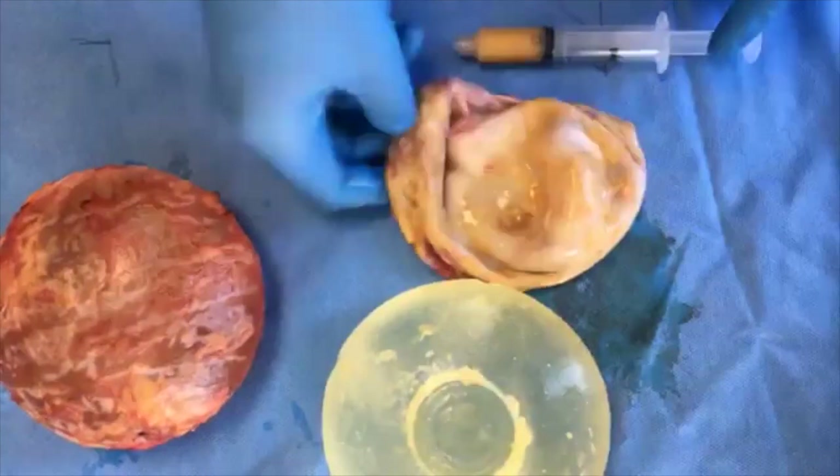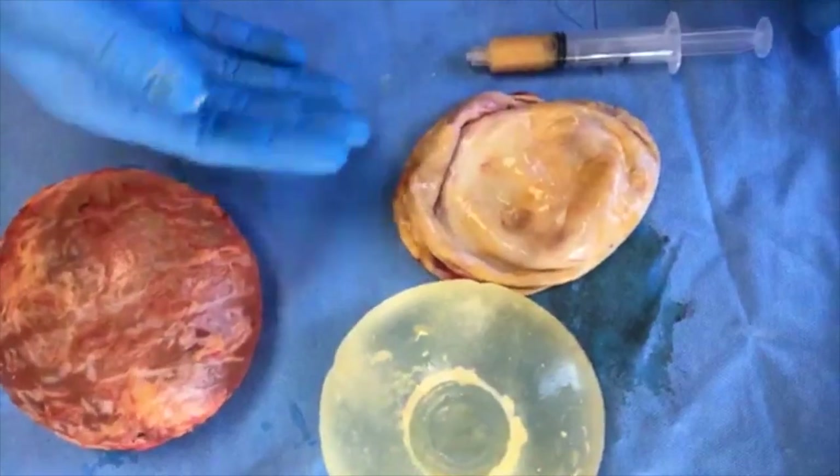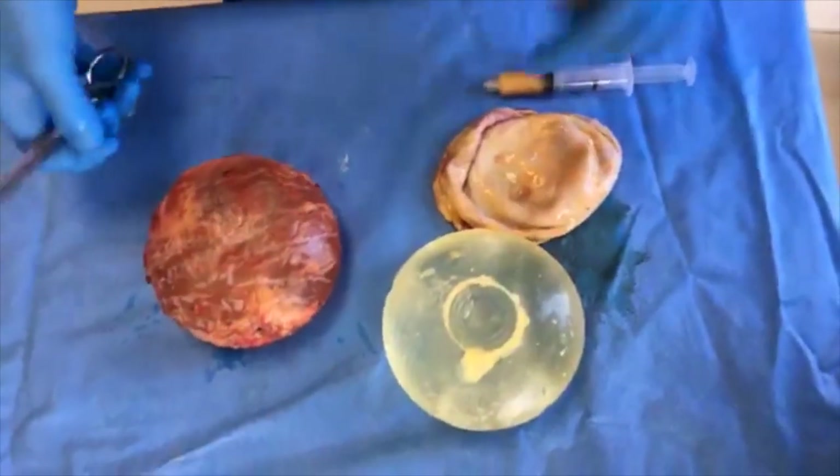My guess is that this is probably going to be what we call sterile empyema, where it's probably some sort of an infection. We probably aren't going to see any type of bacteria actually growing, but it should be treated with antibiotics.